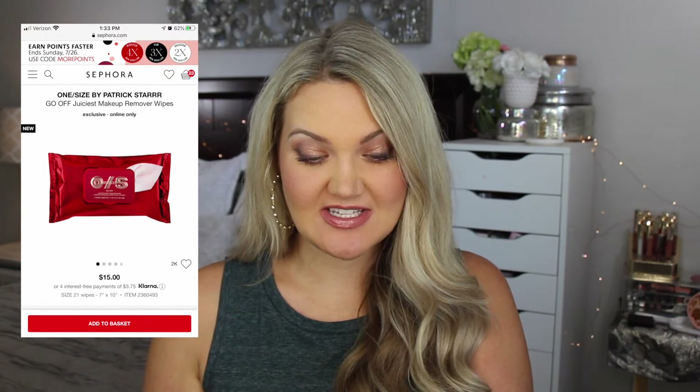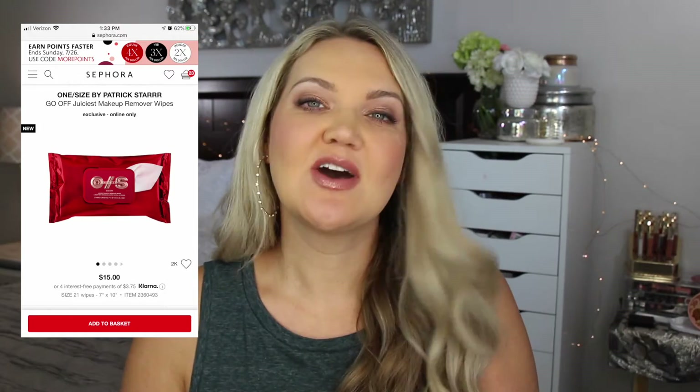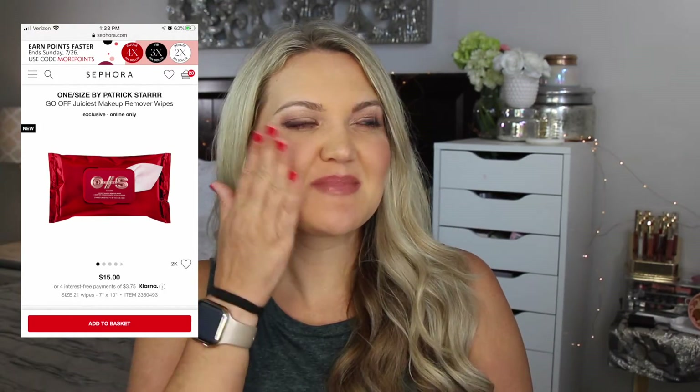I saw that Patrick Starr has his new collection, One Size. I love the idea of that. The two products I saw were wipes and a setting mist. I'm pretty good on setting mist, so with my thousand dollars I would want to try their Go Off Juiciest Makeup Remover Wipes. 'Juiciest' makes me feel like they would get a lot off.